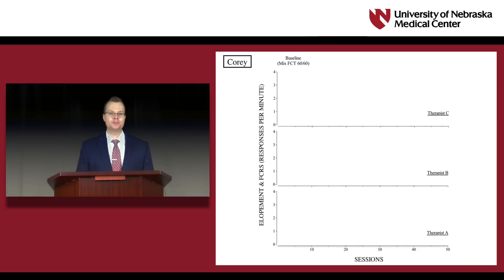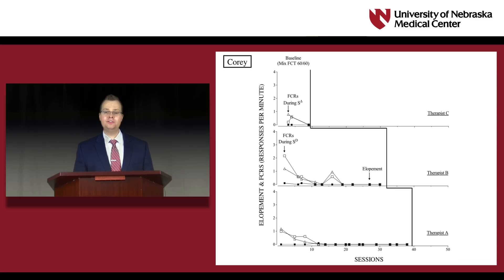Here are Corey's results from the mixed FCT baseline. Corey eloped only a few times in baseline and emitted decreasing rates of the FCR in the presence of the SD and the S-delta. Beginning with therapist C, we converted Corey's mixed FCT schedule to a multiple FCT schedule by adding discriminative stimuli. In the video of the multiple schedule, when the therapist displays the red wristband — which signals extinction for the FCR — the child waits to emit the FCR until the green wristband is displayed, signaling the availability of reinforcement for the FCR.